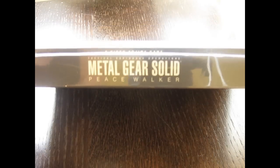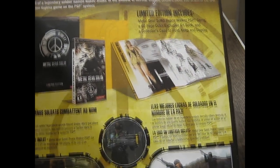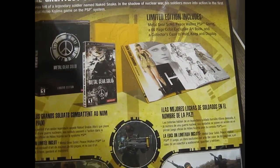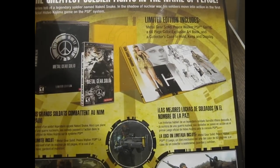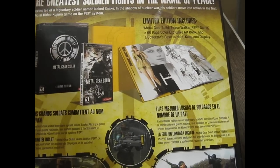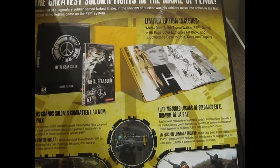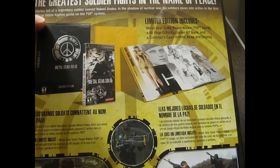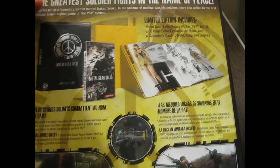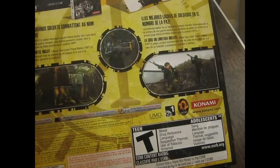Let's just look at the sides real quickly. Really nice. And of course we got the back, which is really, really cool. As you can see here, the Limited Edition includes something that I really, really like — and that is an art book. Check that out: a 60-page color exclusive art book, and a collector's case to hold, keep, and display. I did not expect that. I guess that's what this is. As you can see the back, it's got a nice detail. I really like the whole design of this.